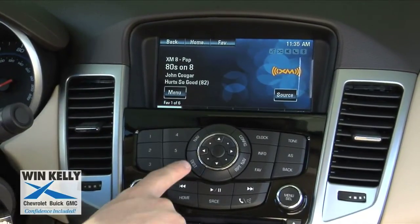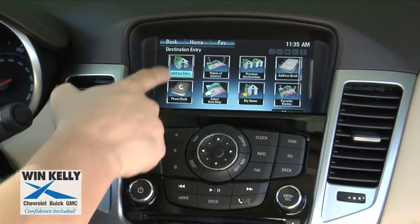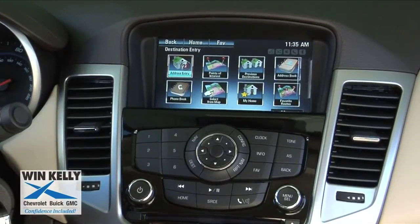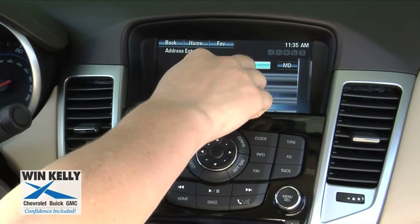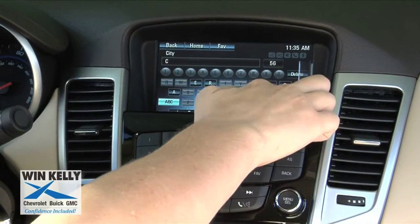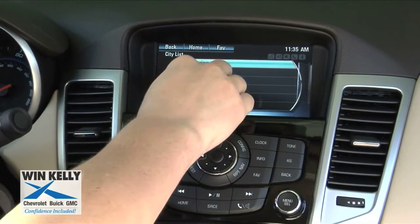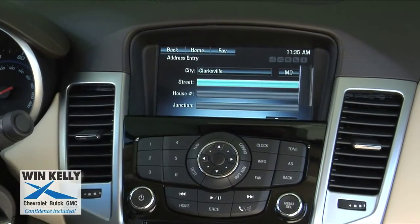Then push the destination button in the center of the radio. From here, go to address entry and then enter in the address that you would like to go to, starting first with the state and then the city. It automatically populates so that way it knows what city you're looking for with those letters that you've inputted.